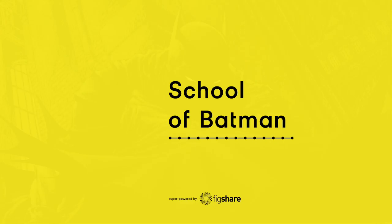Welcome to the School of Batman, a podcast where we ask academics to help Batman fight crime using their research. I'm your host, Chris George, amateur scientist and professional Batman enthusiast.